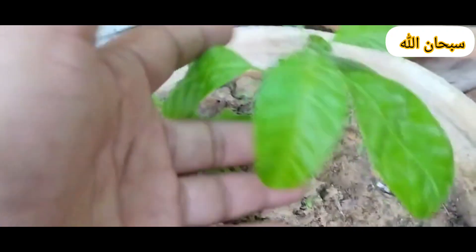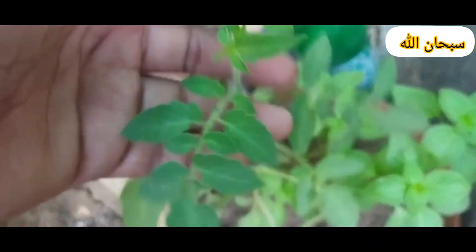Tomatoes. Soil: Tomatoes prefer loose, well-drained soil enriched with organic matter. A slightly acidic soil with a pH of 6.2 to 6.8 is ideal.